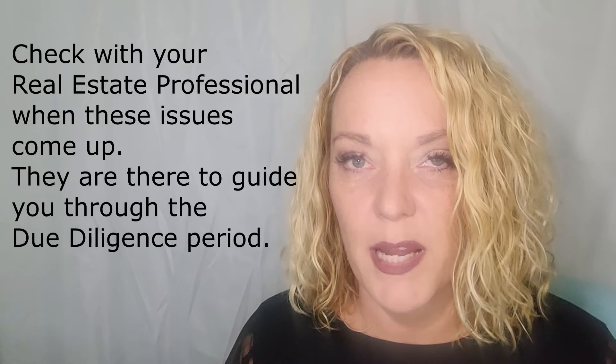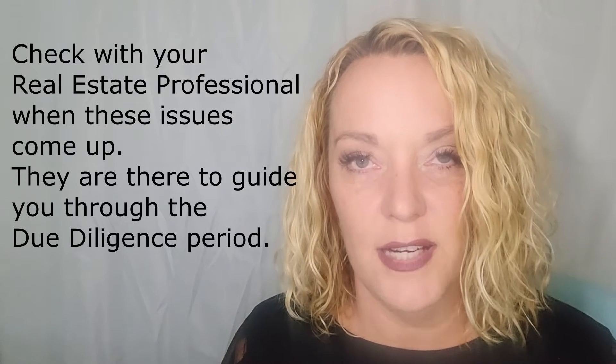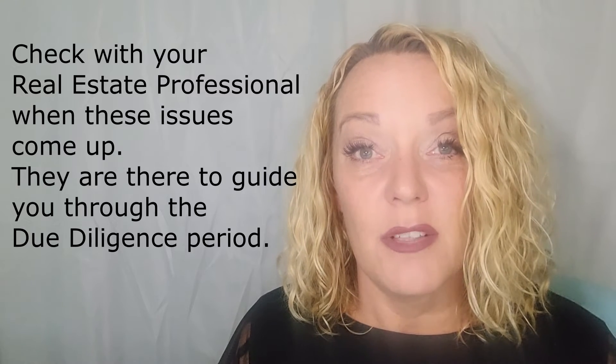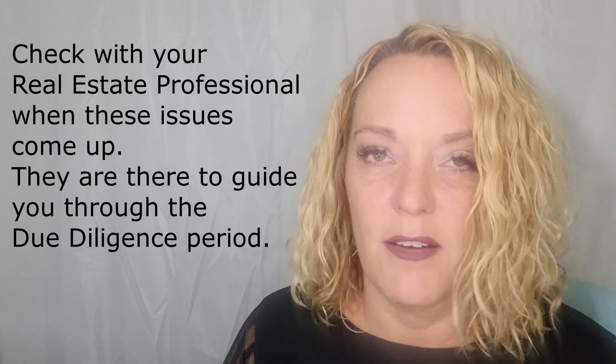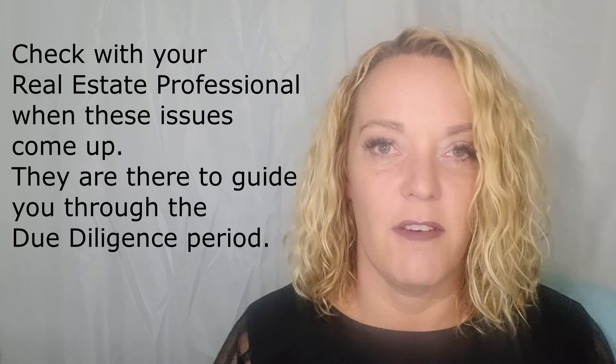We live in a world of caveat emptor, or let the buyer beware. What that means is simply that you are buying a property in as-is condition. The inspection allows you to know what that condition is and that it's acceptable to you. If large issues come to light during the inspection period, you have the right to ask the seller to repair or compensate you for those repair items. Or you can get out of the contract immediately, walk away, and get your earnest money back. Now the seller can make repairs, but they don't have to. If they decide not to, you again have the right to take your earnest money, walk away, and go find another property.